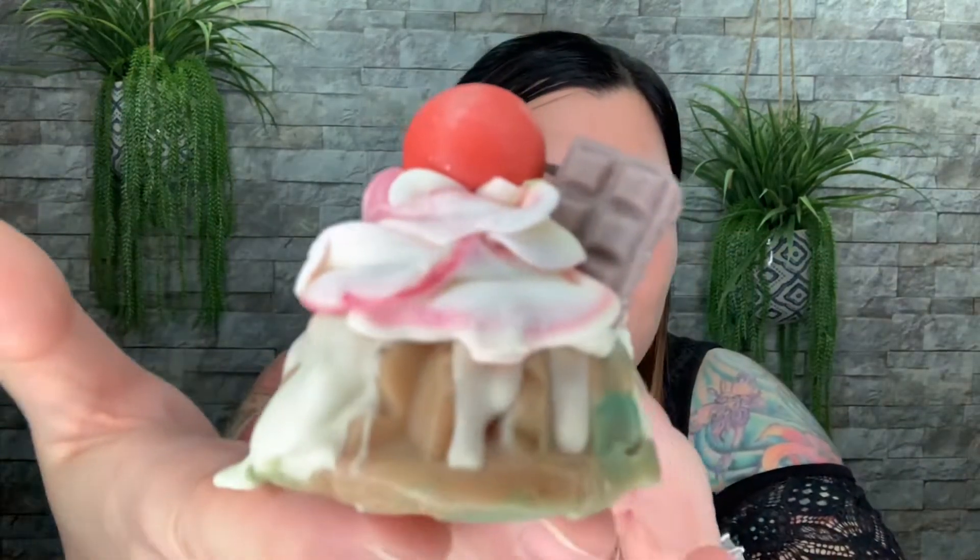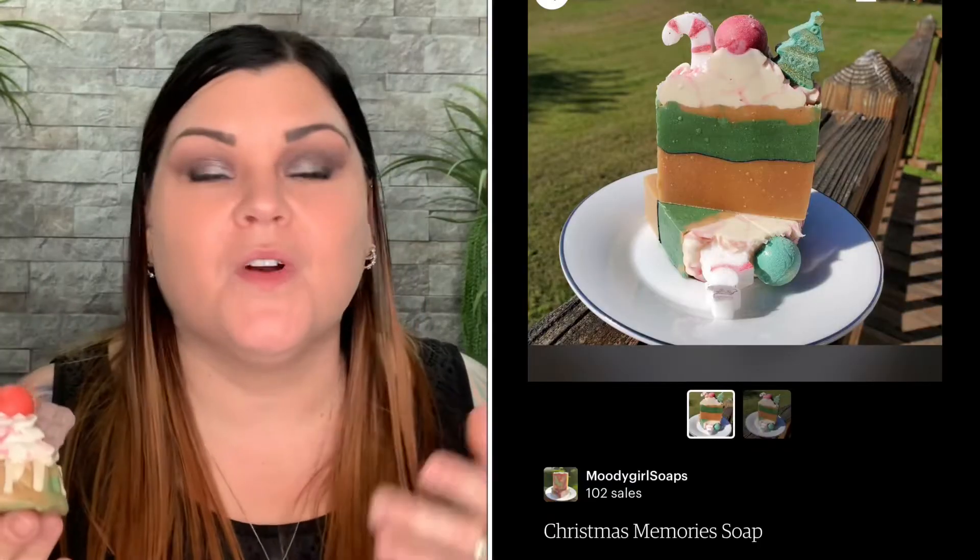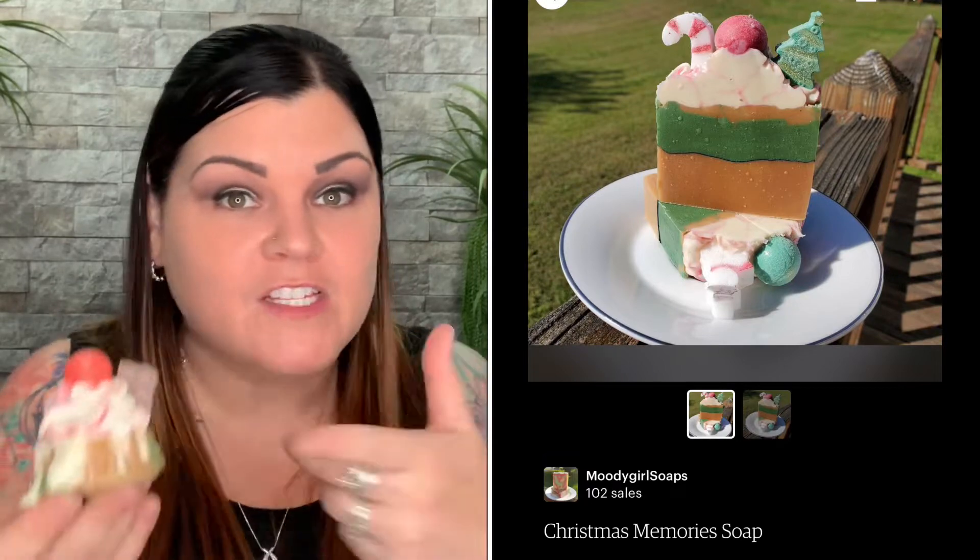This one smells nice and fresh — where the other one reminded me of tranquility and a spa, this one just smells really nice and fresh. Look how cute this is — it's like a little chocolate bar with a little cherry on top. It looks like some kind of food, like a dessert with icing running down the side. It is super, super cute.